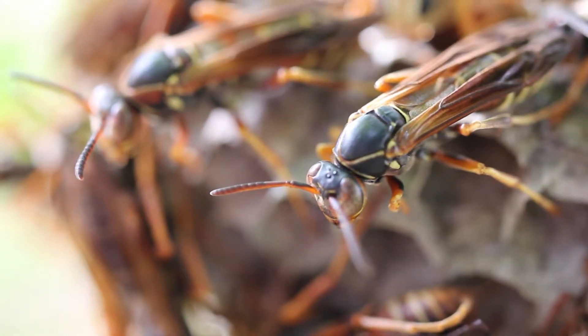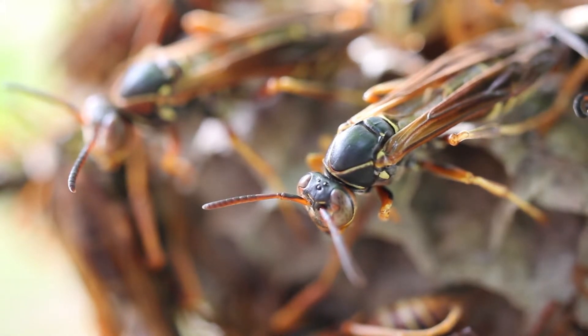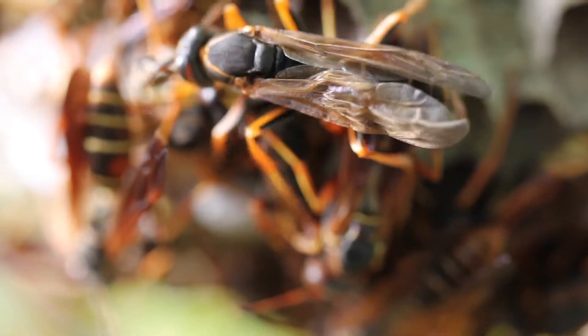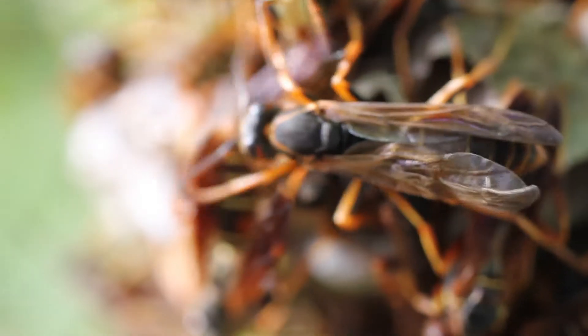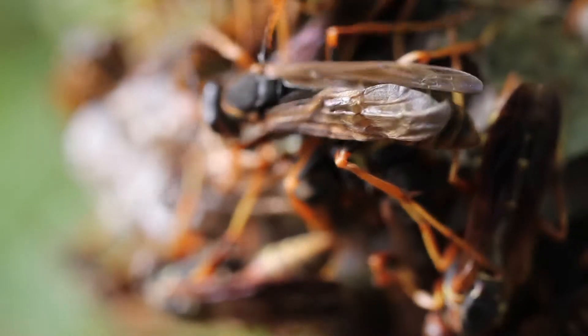Now let's take a closer look at the paper wasps. Paper wasps are social — they have a colony with a queen and workers that don't look very different from each other. The queen starts the colony each year all by herself, making the little cells of the nest and laying eggs. By late summer you can have 20 or 30 workers involved with the nest, and up to 100 workers is possible.